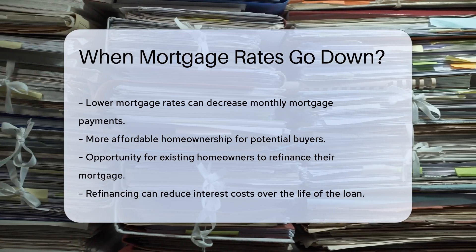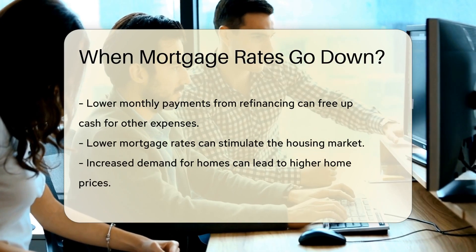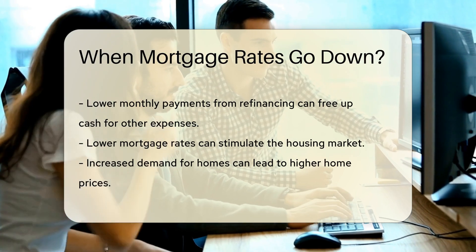Refinancing can lead to reduced interest costs over the life of the loan. It can also result in lower monthly payments, freeing up cash for other expenses.